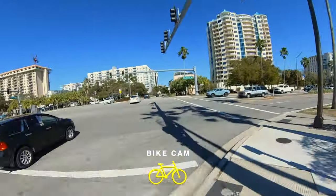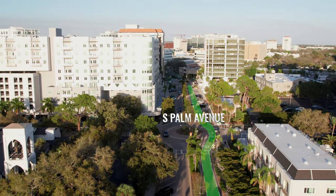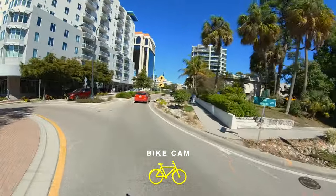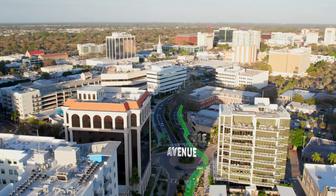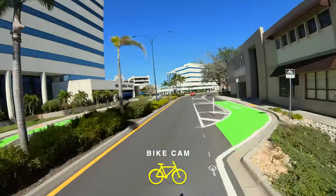Once you are on Ringling Boulevard, travel east merging with same-direction traffic through the Palm Avenue roundabout. Remember to yield as necessary to automobile traffic, pedestrians and other users as you join the green-painted bike lane on your ride after the South Pineapple Avenue roundabout.